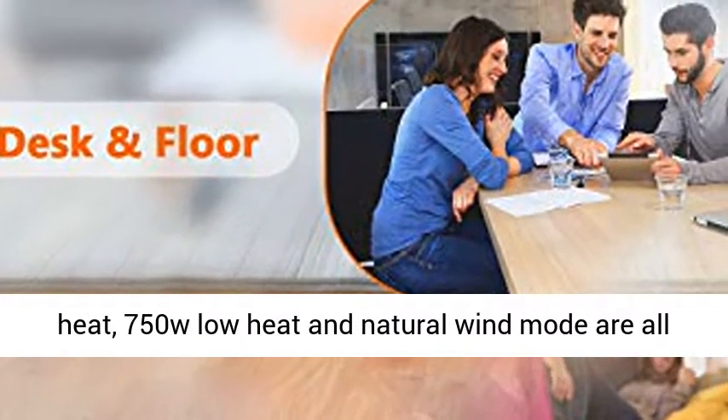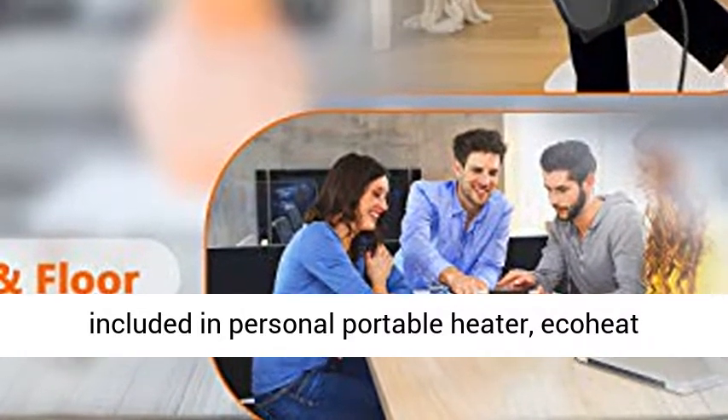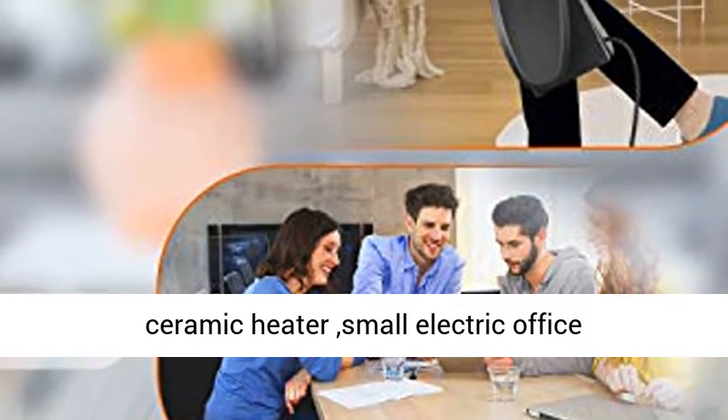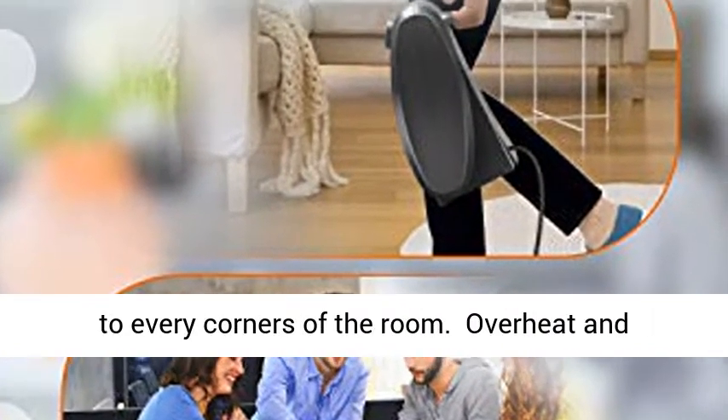Three Modes: Use the rotation button to switch between 3 modes — 1500W High Heat, 750W Low Heat, and Natural Wind Mode — all included in this personal portable eco-heat ceramic heater.